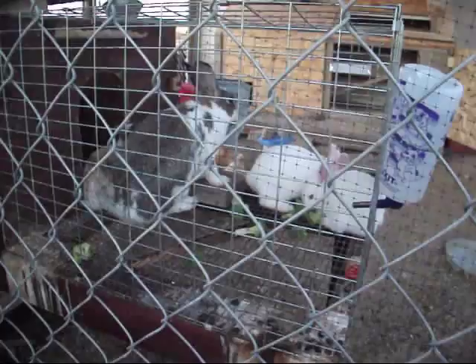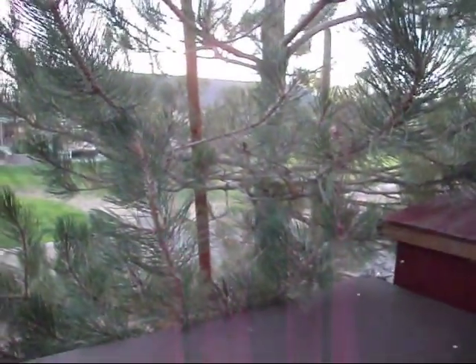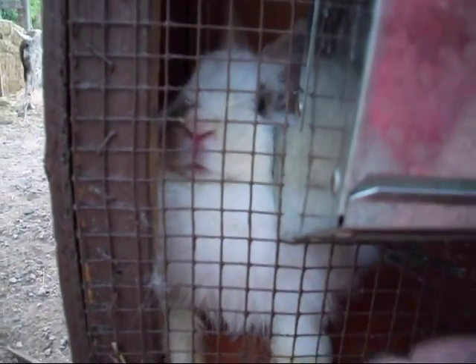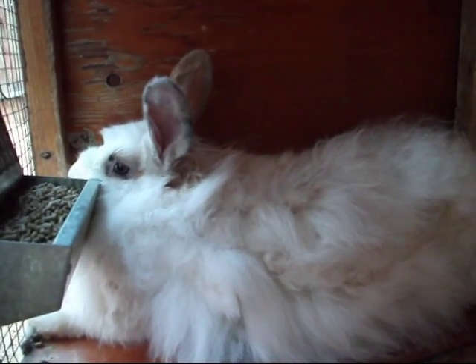There's the mama and the babies again. The reason we chose this area for the chickens and the rabbits is we have a nice big shade pine tree. I don't know if we'll be able to see him very well because he's kind of back in the corner here. There he is. I'm going to stick the camera inside the hutch. He's all laid out.